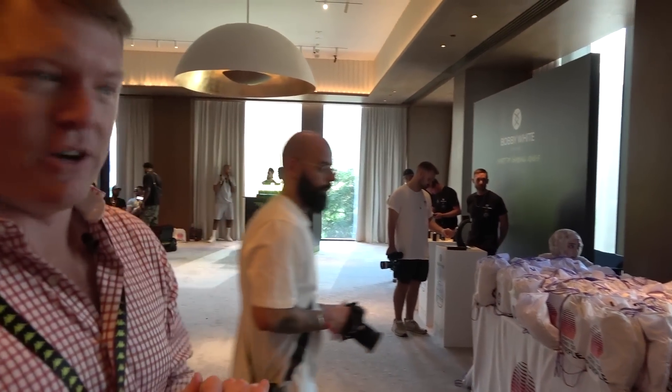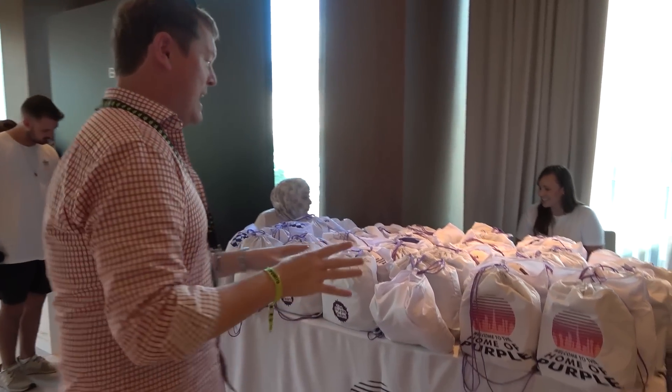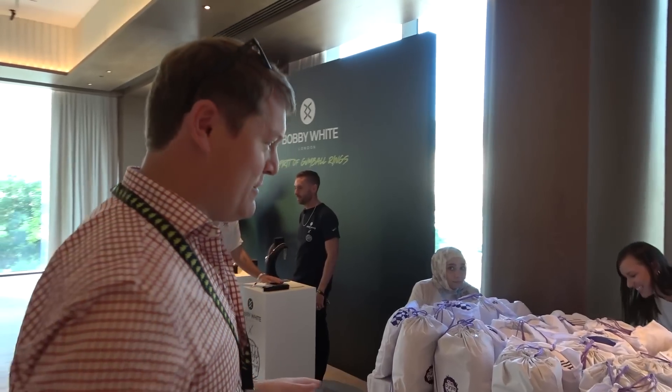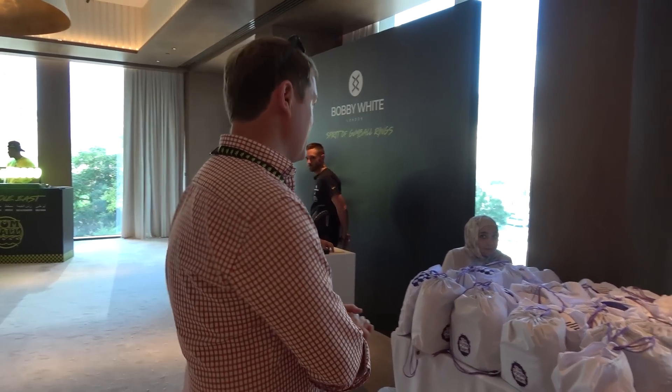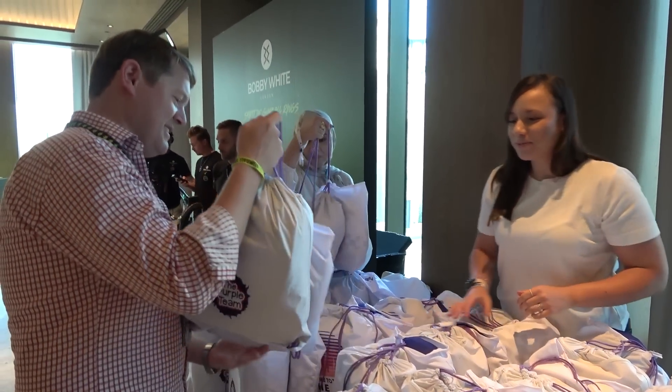Behind us, Max and Eve are going through the process. Purple Team — they've done a few rallies. They've got some giveaways and goodies for us on this rally, which is very kind of them. They're back with obviously the satin purple cars we saw. This is on behalf of the Purple Team. Awesome, thank you very much.